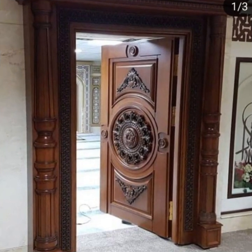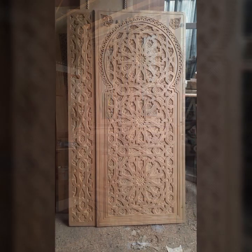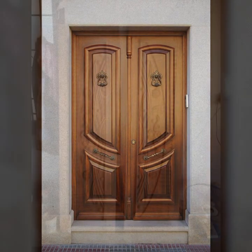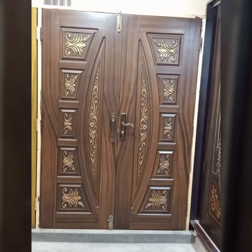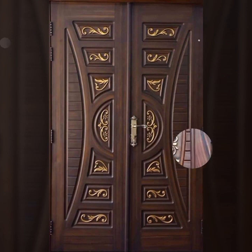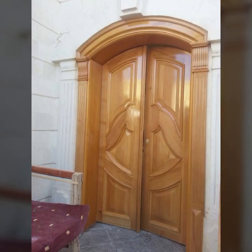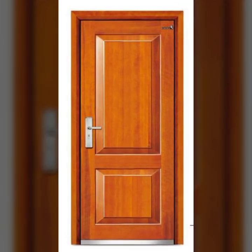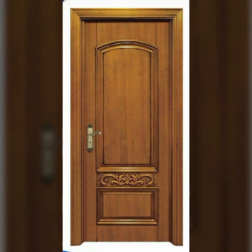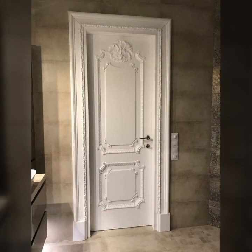Friends, watch my video till the end for more designs and more ideas. Top 50 best designs and ideas you can see, with the latest uploading ideas. If you want to buy these beautiful door designs, I will tell you some website names like Etsy, Viva.com, Wayfair, and Amazon. You can buy wooden products on these websites easily at a very reasonable price.